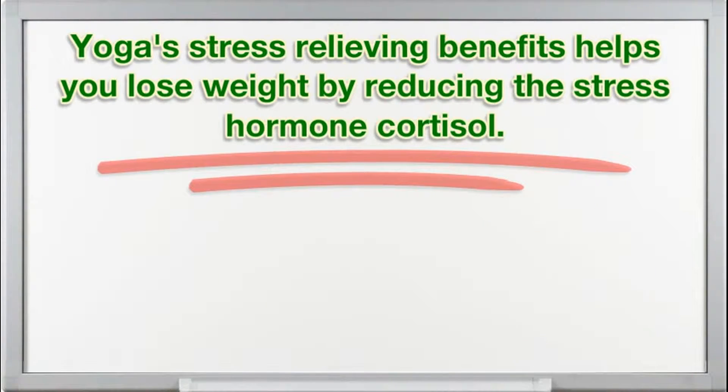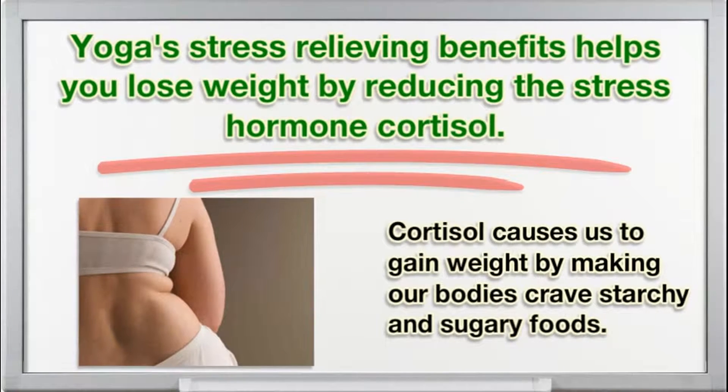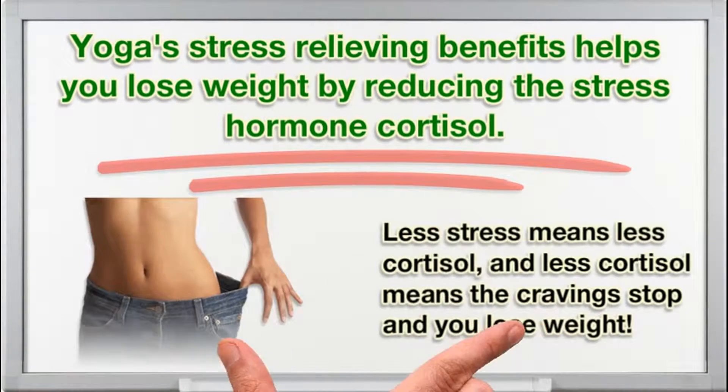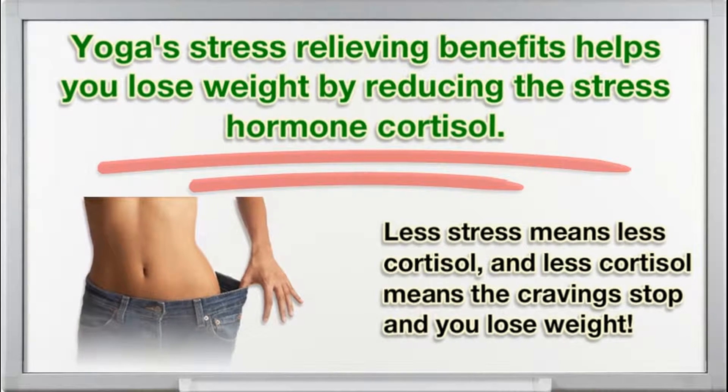Yoga's stress-releasing benefits help you lose weight by reducing the stress hormone cortisol. Cortisol causes you to gain weight by making your body crave starchy and sugary foods. Less stress means less cortisol, and less cortisol means the cravings stop and you lose weight.